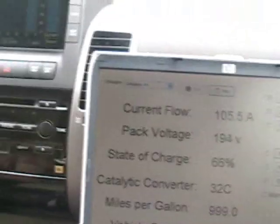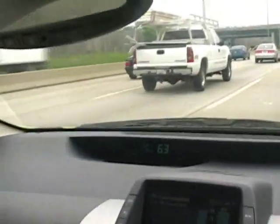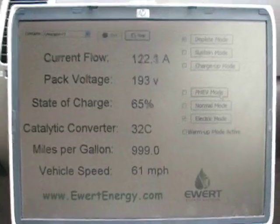Vehicle speed — we've just hit 60 miles per hour. 62, 63 miles per hour. Still in all electric mode.